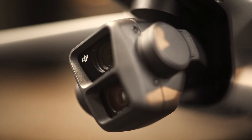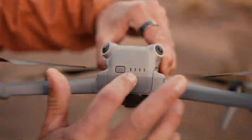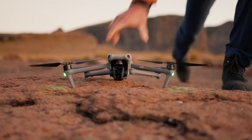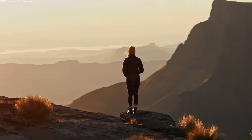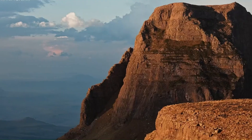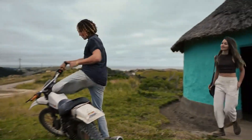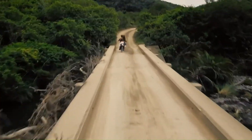DJI Air 4. The DJI Air 4 is rumored to build on its predecessor's lightweight and portable design, possibly featuring an even slimmer profile for enhanced portability. Early leaks suggest DJI might adopt a new carbon-fiber-based material to reduce weight without compromising durability. This design tweak could make the Air 4 more travel-friendly, catering to adventurers and creators alike.